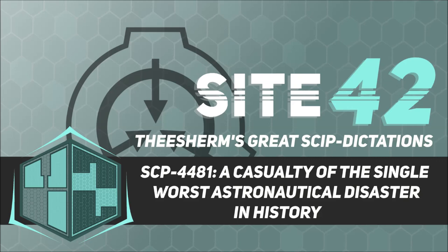Special Containment Procedures. SCP-4481 is currently stored in a containment hangar at Site-29, where it is undergoing study and restoration. Artifacts recovered from SCP-4481 are stored in Site-29's containment facilities as appropriate. The remains of SCP-4481-A are currently in cold storage at Site-29. These remains are to be inspected once yearly until such a time that the Foundation deems them not worthy of further study.